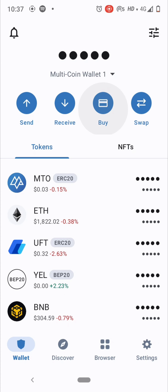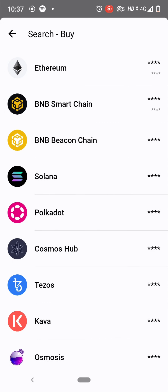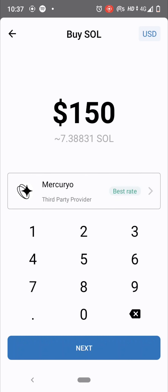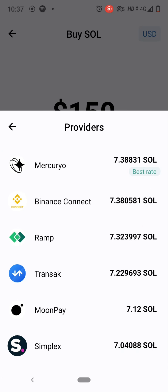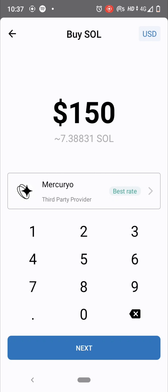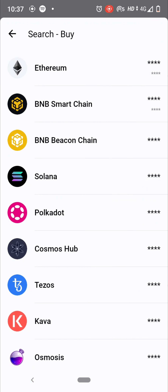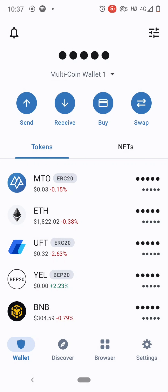For Buy, you can buy any cryptos using fiat — fiat means from your dollars or your country's currency. You can select any one of the service providers — these are third-party providers who will help you receive funds from your account so you can start buying any cryptos by funding your Trust Wallet.